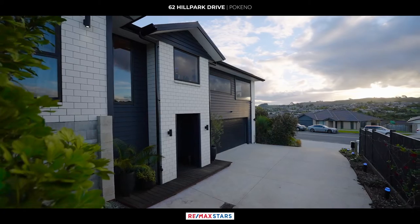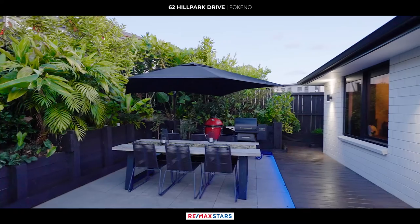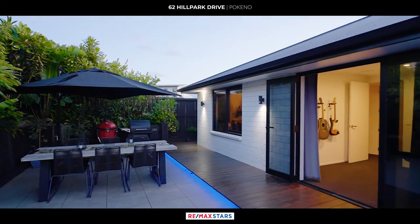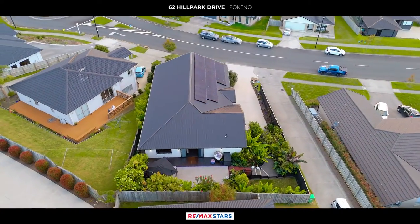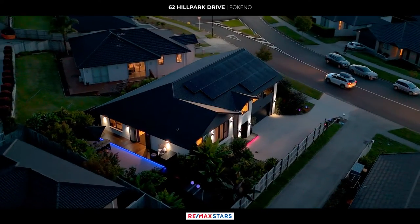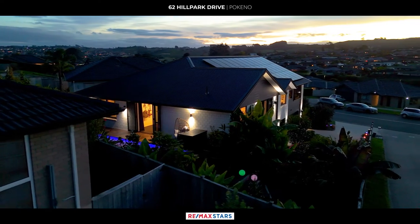The grounds of this home have been completed to the highest level, with retaining in the front, while out the back awaits a tropical oasis. Kwila decking, tiles, palms, hibiscus plants, and magnificent gardens cover every inch of the backyard, enhanced by efficient watering systems. Kwila steps lead to a lower level garden area where you can envision a serene swim spa, while a pathway winds through the magical garden inviting you to explore and unwind.